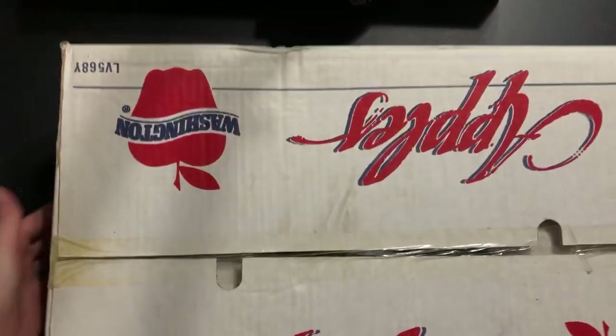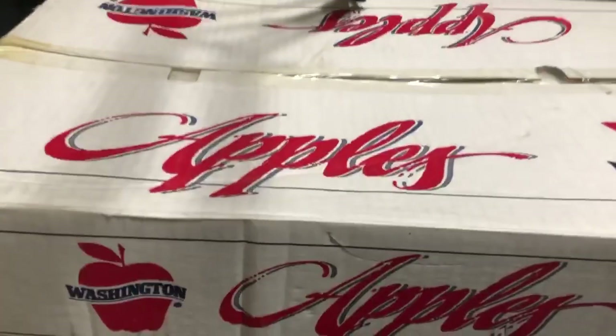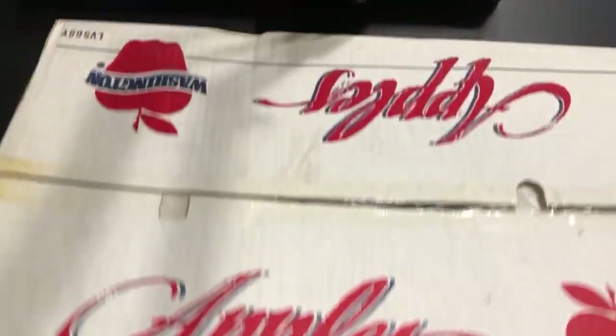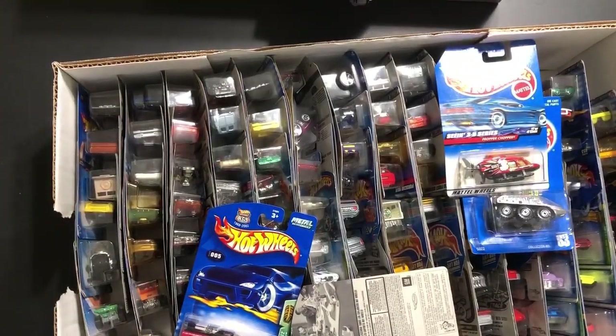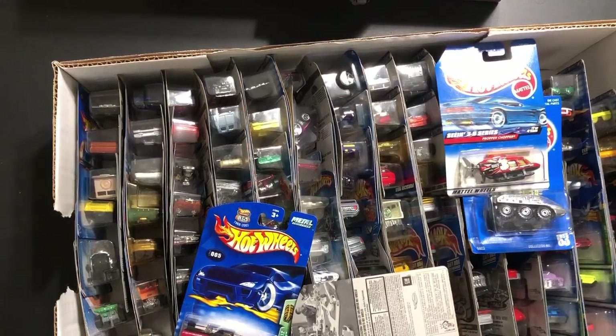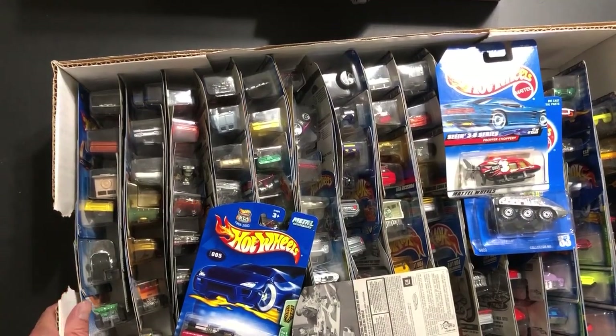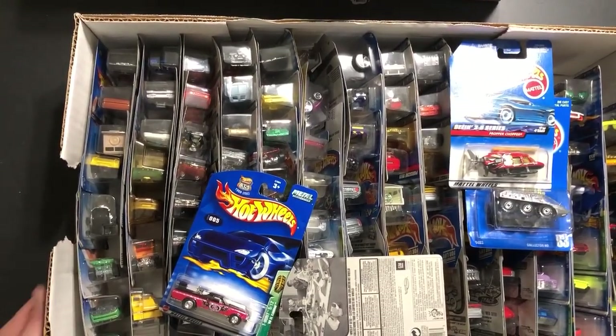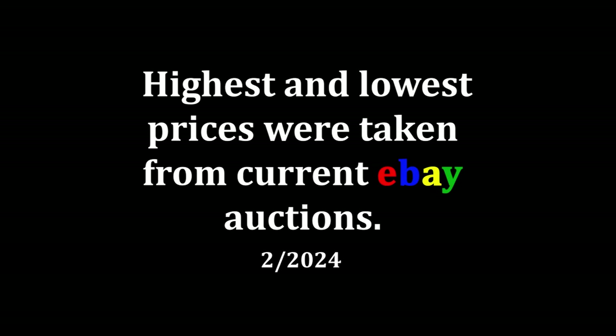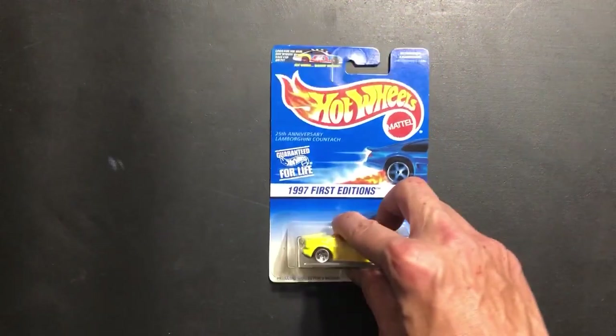Welcome back to another Hot Wheels unboxing video. Here we have an old Apple box — this one is a flat-styled Apple box. There are a lot of cars in here, but I think this case got left on its side because, as you can see when we open it up, some of the cars are a little wavy. There are about 125 cars in here, so I broke it up into five different episodes. Let's get started with first editions and some treasure hunts.